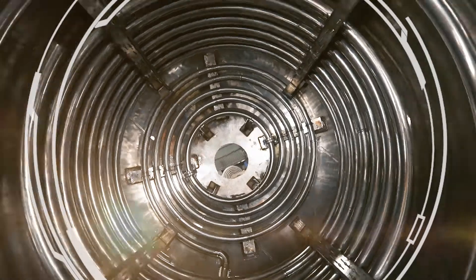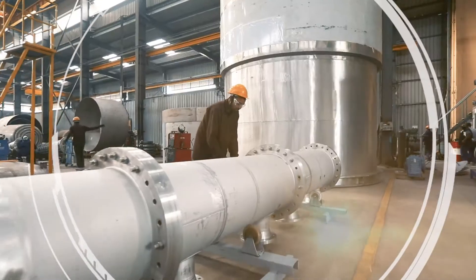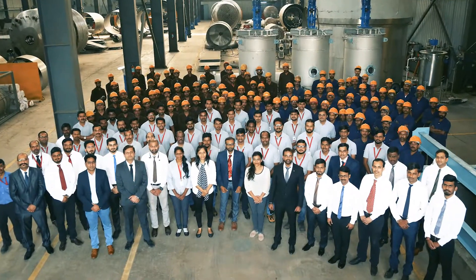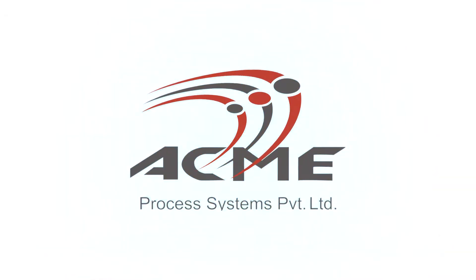With a vision to deliver constant innovations, we are driven with our mission to achieve highest standards in our stratum consistently. We are ACME Process Systems Pvt Ltd.